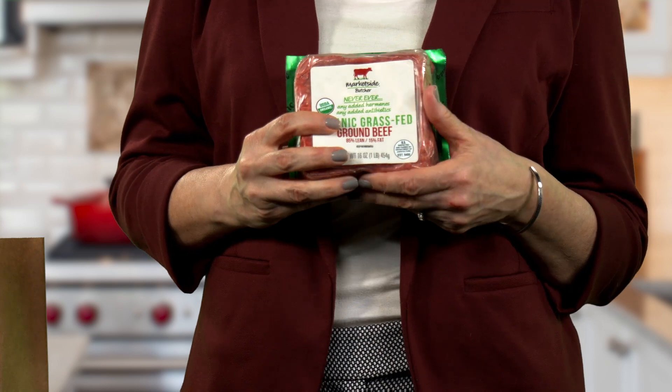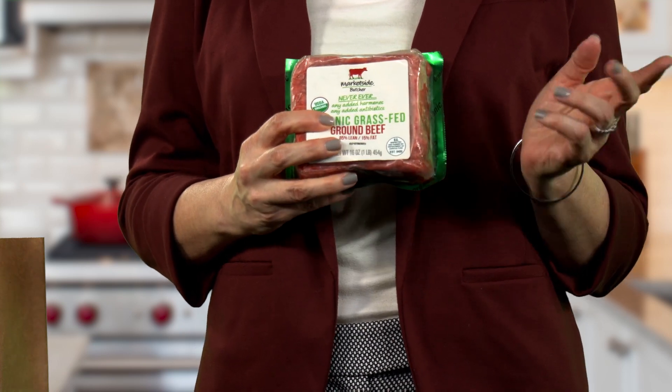Grass-fed beef comes from cattle that is started and finished on grass rather than grains. This beef comes from cattle that were raised on pastures and roamed free, which produces a more tender beef. It does not contain any hormones, antibiotics, or steroids.